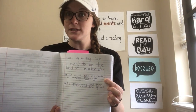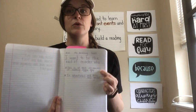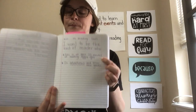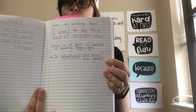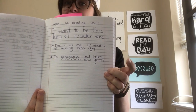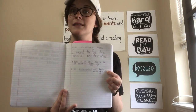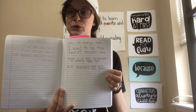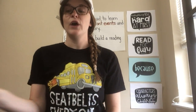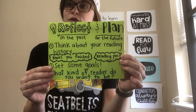So instead of just saying reading every day, I picked an amount of time for myself. It's easier to follow through on a goal and really see if you're keeping it if you pick an amount of time. And my other reading goal is that I want to be the kind of reader who is adventurous and tries new genres — I want to try out genres I haven't read a lot of before. So I set two goals in my notebook, and that's what you're going to do today to try this strategy: reflect and plan. We're reflecting on the past and planning for our future reading.